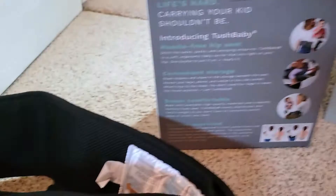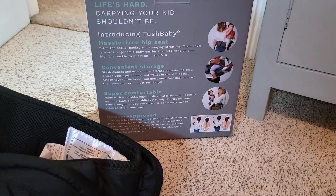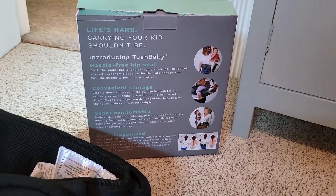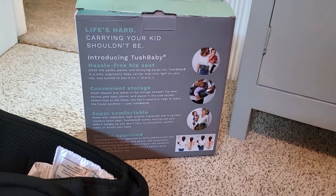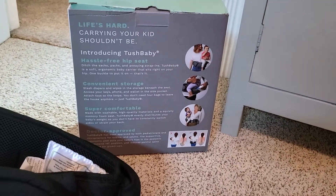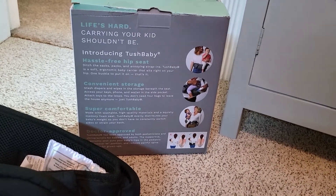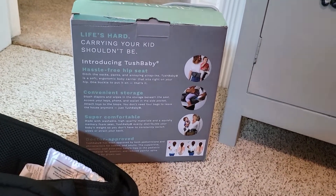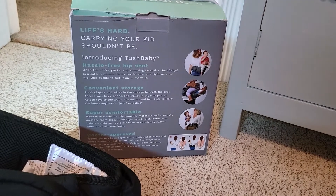Stash diapers and wipes in the storage beneath the seat, and access your keys, phone, and wallet in the side pocket. Attach toys to the loops — you don't need four bags to leave the house anymore, just TushBaby. And it's super comfortable — 100% very comfortable.